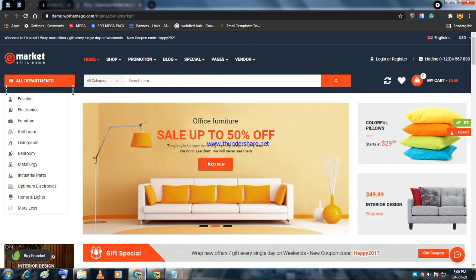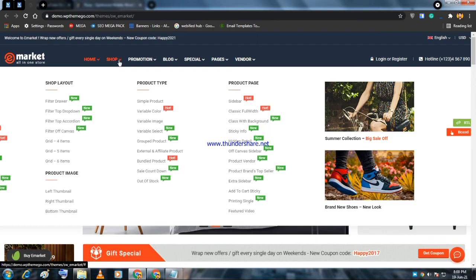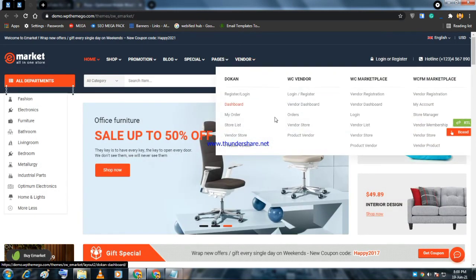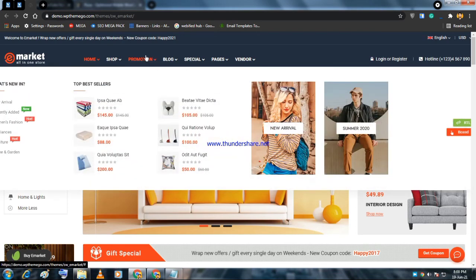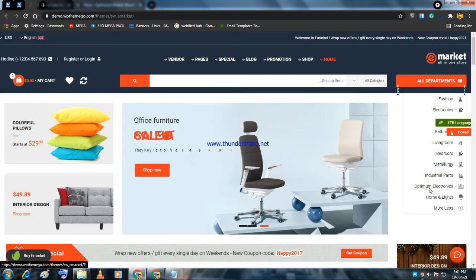With eMarket, you only need to edit using Elementor and Elementor Pro — no need for separate slider plugins or other editors. There are shop pages, promotion pages, blog pages, portfolio pages, contact pages, and vendor pages including register, login, dashboard, my orders, and store list. It also supports mega menus built-in, so you don't need to buy a separate plugin.